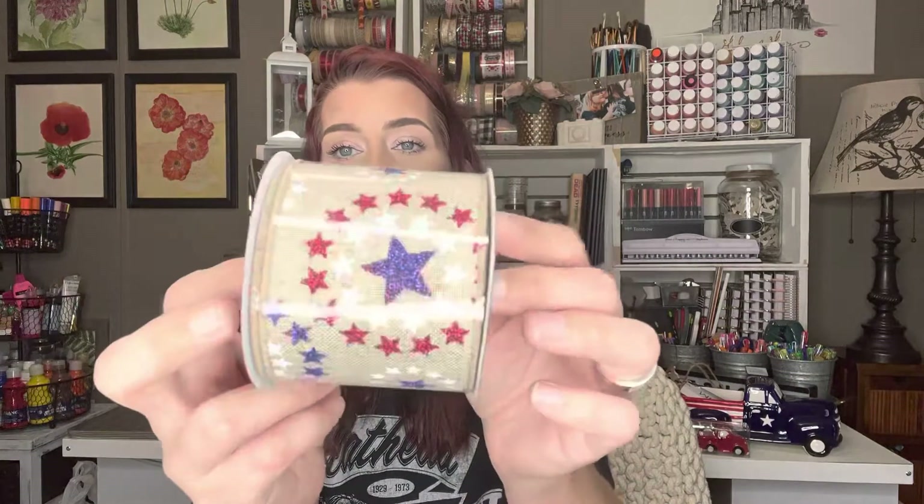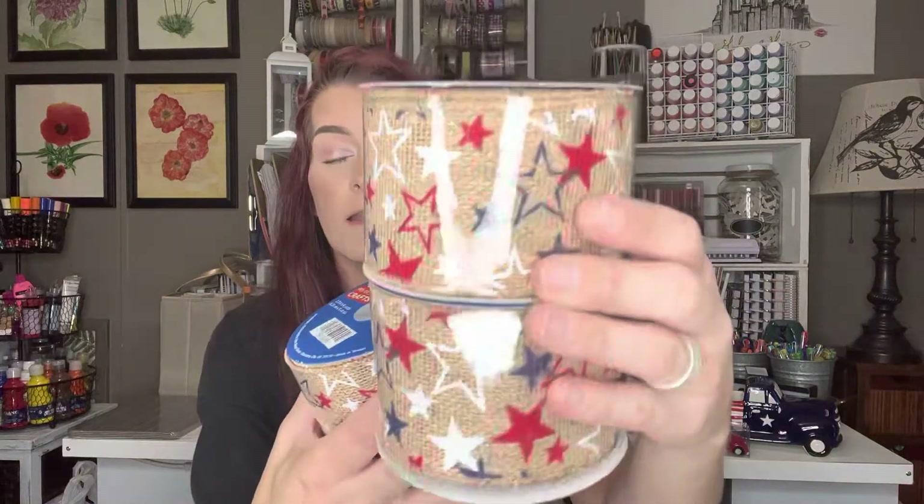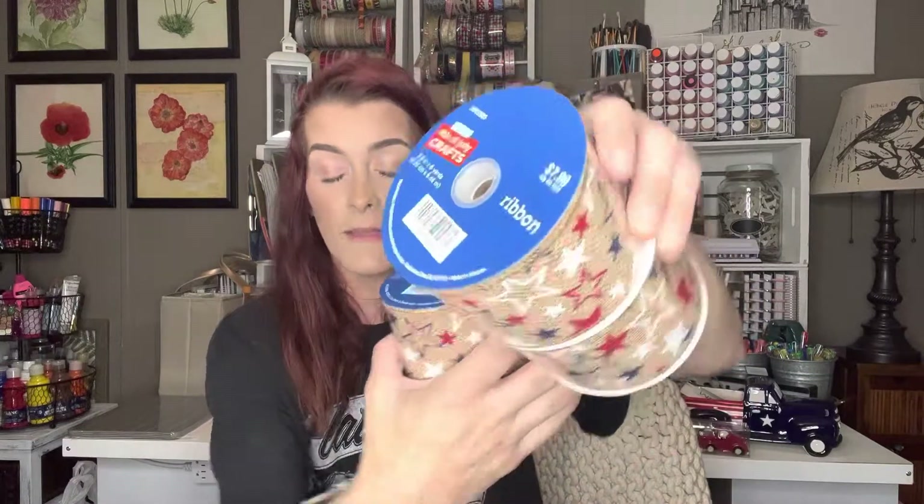I got one of this firework-looking ribbon — six yards, regular $5.99 but I got it for $0.59. That was all they had, otherwise I would have got more. Then I got three of this burlap ribbon with stars on it — so cute, six yards each, regular $7.99 but I got them for $0.79. And I got one more ribbon spool — regular $1.99 but I got it for $0.19, six yards as well. That's all the 4th of July stuff.